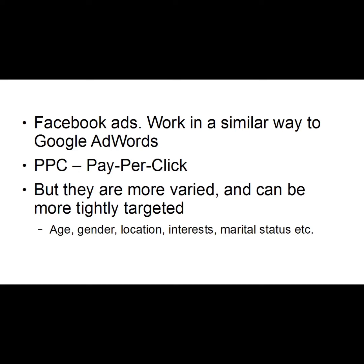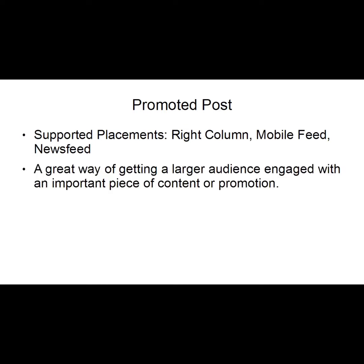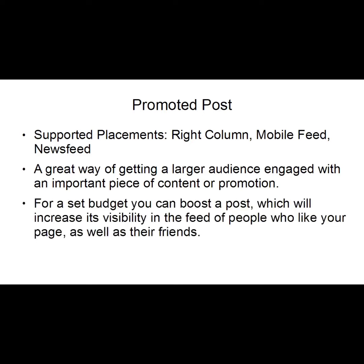Let's look at the different types of ads on Facebook. The most popular is the promoted post, with supported placements in the right column, mobile feed, and news feed. This is a great way of getting a larger audience engaged with an important piece of content or promotion. For a set budget you can boost a post, which increases its visibility in the feed of people who like your page as well as their friends.